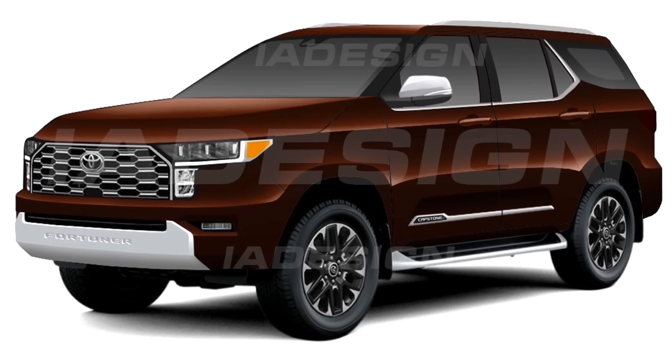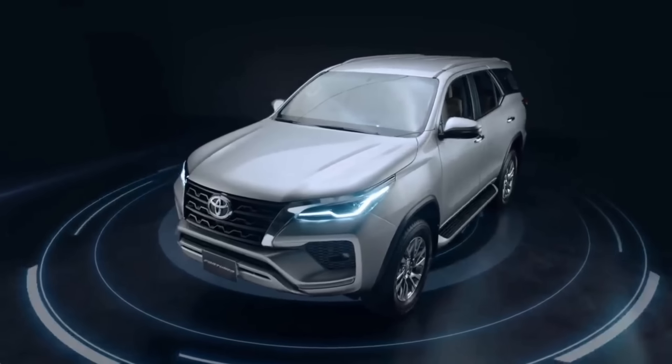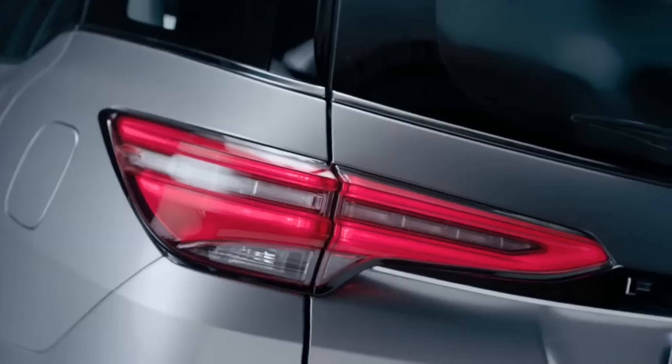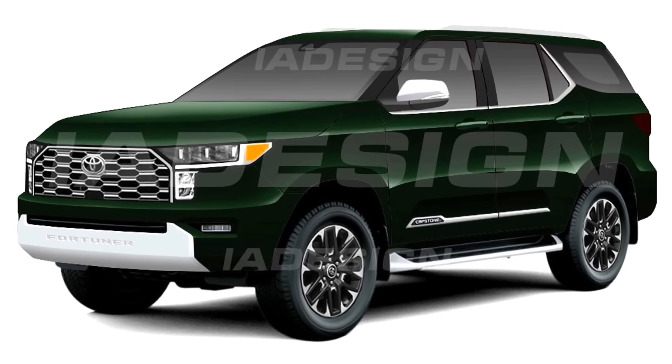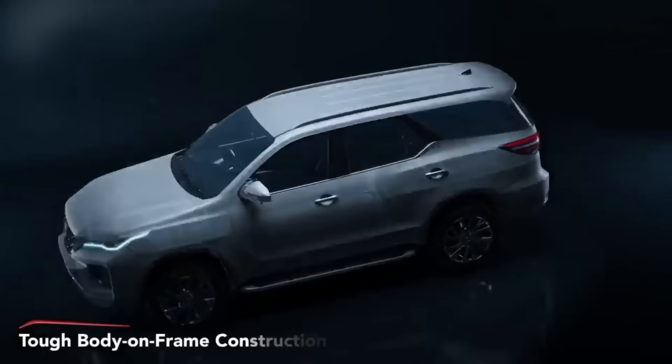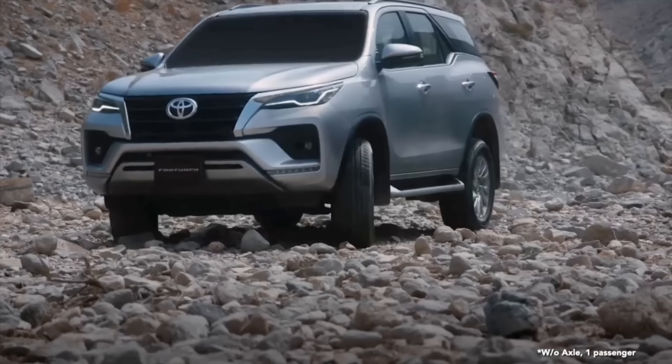Hello guys, welcome to Cruise Control. Toyota Kirloskar Motor will reportedly host the world debut of the new generation Fortuner in the coming months in international markets, and it is expected to reach India sometime next year. The Japanese automaker has a number of new models waiting in the pipeline for India.